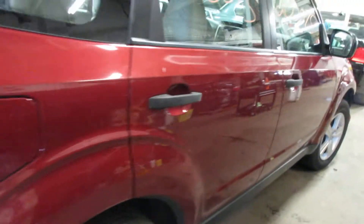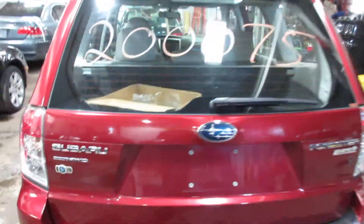Some nice passenger side parts as well. The deck lid and taillights are in pretty good condition. This vehicle does not have a sunroof.